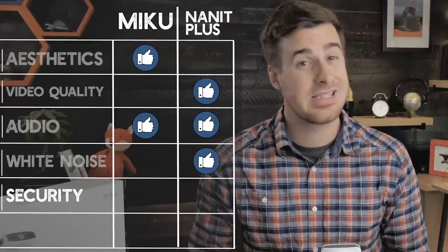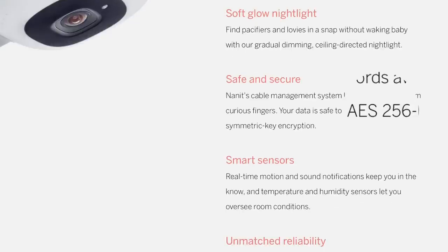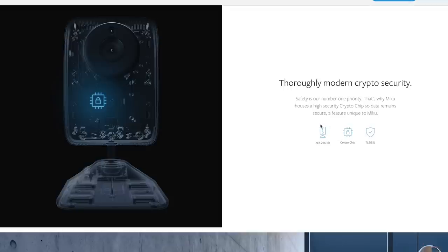Next category: security. Both have security encryption, and while the Miku was originally noted as only having 128-bit AES encryption, Miku has since confirmed they do provide 256-bit AES encryption, which has now been updated on their site. The key difference is that the Miku monitor stores encryption keys inside a physical tamper-proof chip — meaning if the monitor was stolen, sold, or given away, the encryption keys couldn't be accessed. Nanit's encryption keys are stored using a software-based system. I'm not a security expert, so I can't claim which method is definitively safer, but this information is worth knowing.